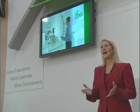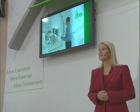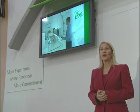Estimates indicate that only 5% of the patients who could benefit from this treatment in the U.S. are actually receiving particle therapy.